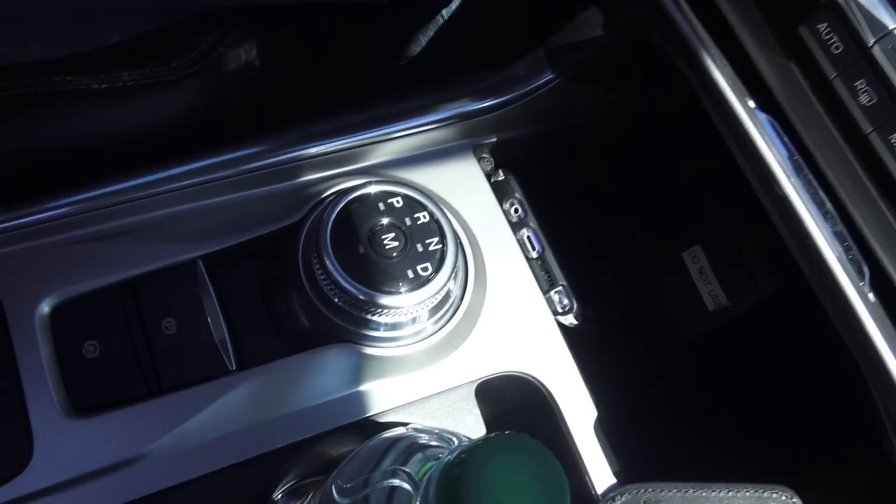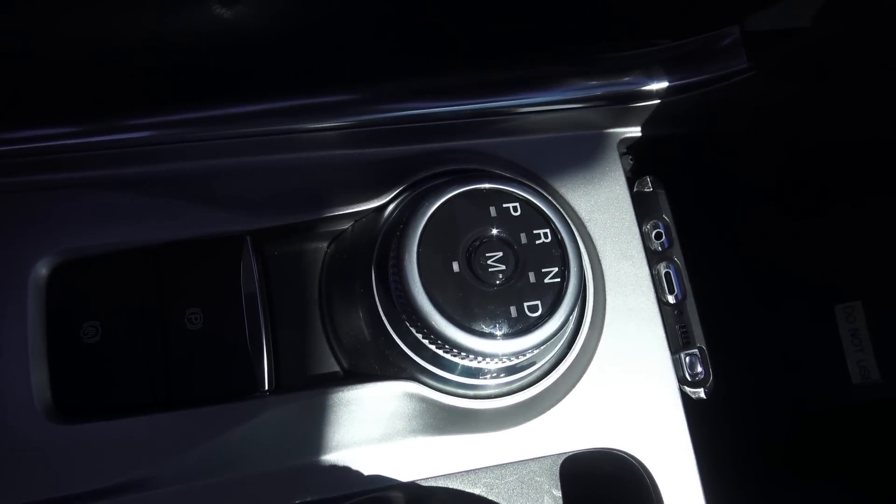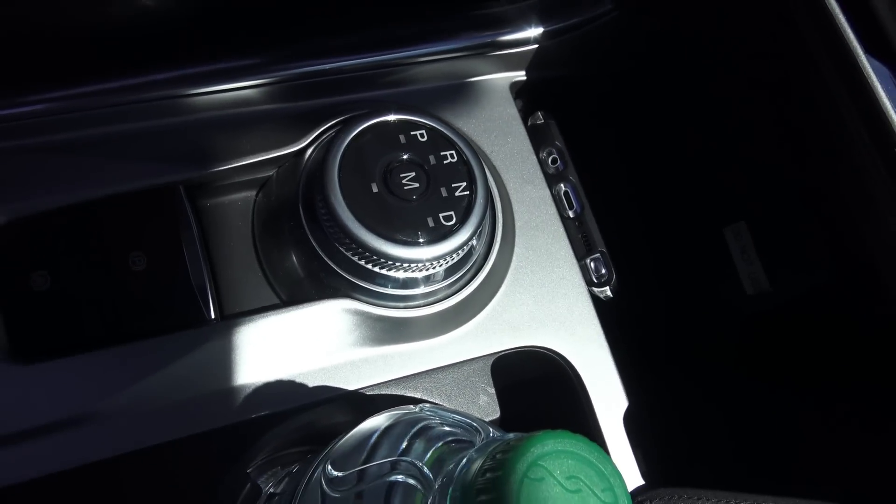It's got a knob shifter — I've got to get a picture of that. Since the Expedition has it now, I suppose we're going to have everything from Ford just like what Ram has. We're still by the Columbia River so we can see Washington from the Oregon side.